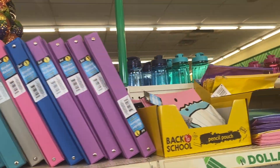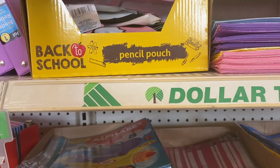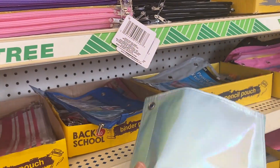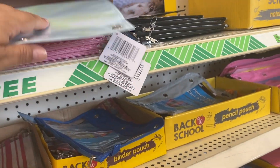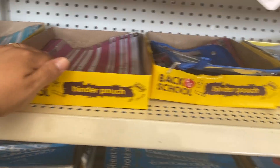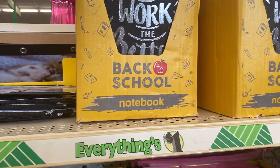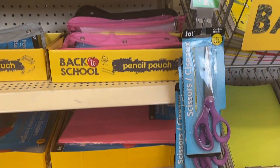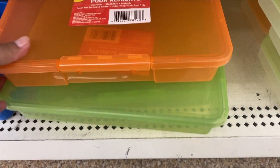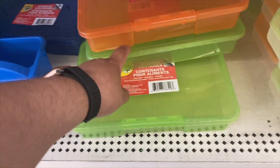They have folders up here. These are so cute — look at these cute pencil pouches. I think those are only for crayons and pencils, but they're cute. Here's more back-to-school — look at these ones, it's like a metallic color. They have all kinds of pencil pouches, so cute. There's a notebook. There's a storage container — it's stackable! You can stack them. They have a blue one, a green one, and an orange one.